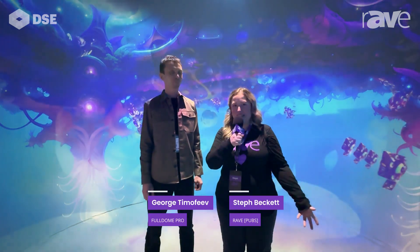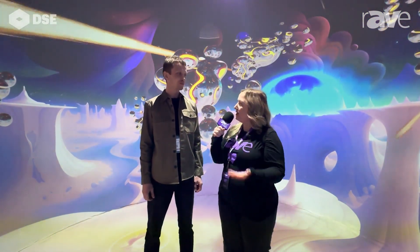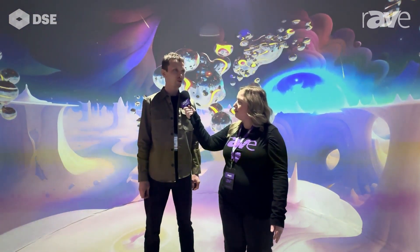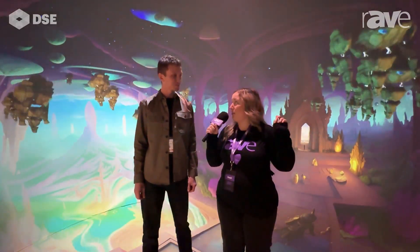Hey everyone, Steph Beckett here at DSC 2024 with George Timothy of Full Dome Pro. We just opened the DSC show floor and we're getting crowds of people. We're actually standing in one of your projects right now — tell me about this dome that we're standing in.